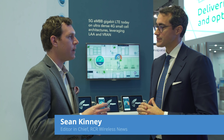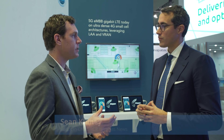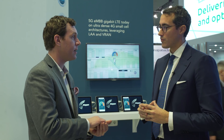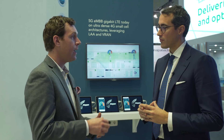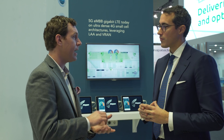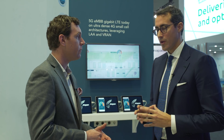So, Damiano, as operators transition from 4G to gigabit LTE and on to 5G, we're seeing a lot of parallel trends around virtualization of the radio access network, as well as the addition of new spectrum like CBRS that's lightly licensed, and then unlicensed spectrum with LAA. I know you guys are addressing everything in that space — can you give us a bit of an overview?